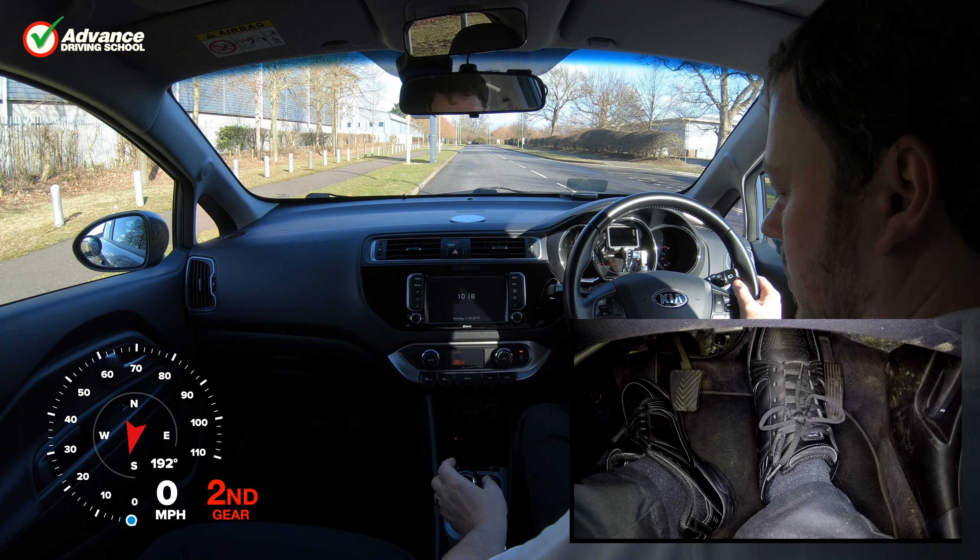Another way to stall is by selecting the wrong gear. After pulling away in 1st gear we would normally select 2nd gear, but watch what happens if we select 4th by mistake. Once we lift the clutch up the engine judders and stalls. The engine has stalled because selecting 4th gear has forced the engine to run far slower than normal.